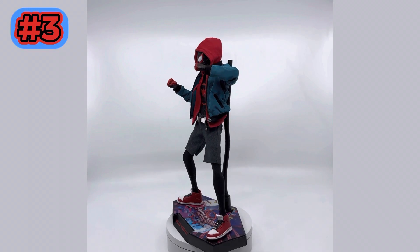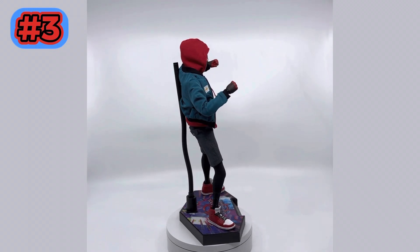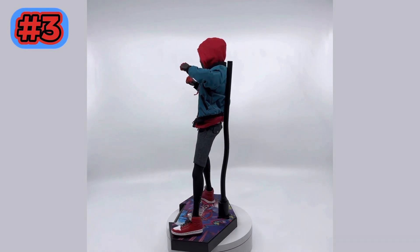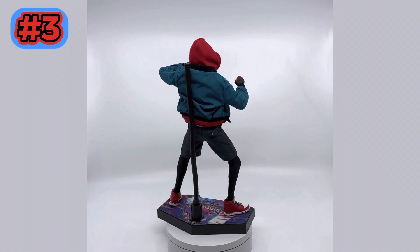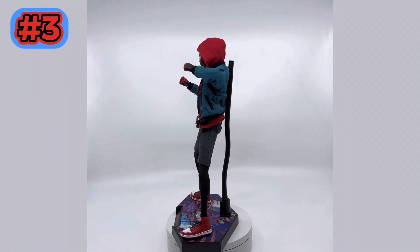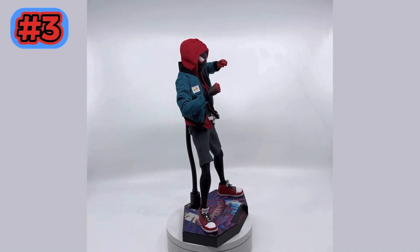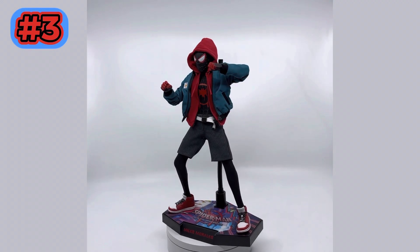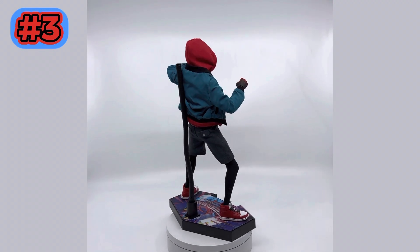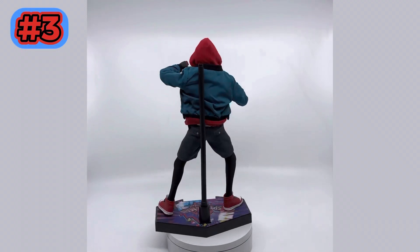Number 3 is Miles Morales — the easiest pick to be on a top 5 list. He is just an amazing figure. The accessories, the jacket, the hoodie, the actual head sculpt — everything was just perfect with this figure. You guys were right that I took a while to get this on the shelf, but once I did it had to be in my top 5 because this is just a beautiful figure. One of Hot Toys' best of 2022, if I'm being honest. For any Spidey collector out there I would fully recommend this. For posing and aesthetics it's just a great figure.